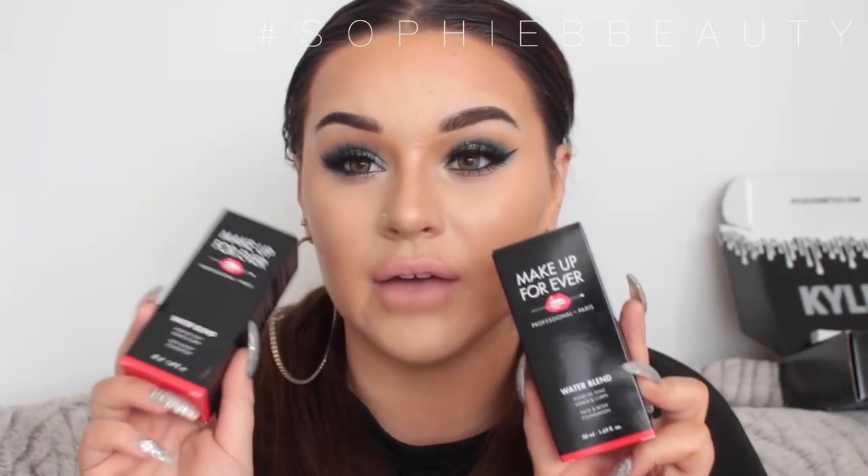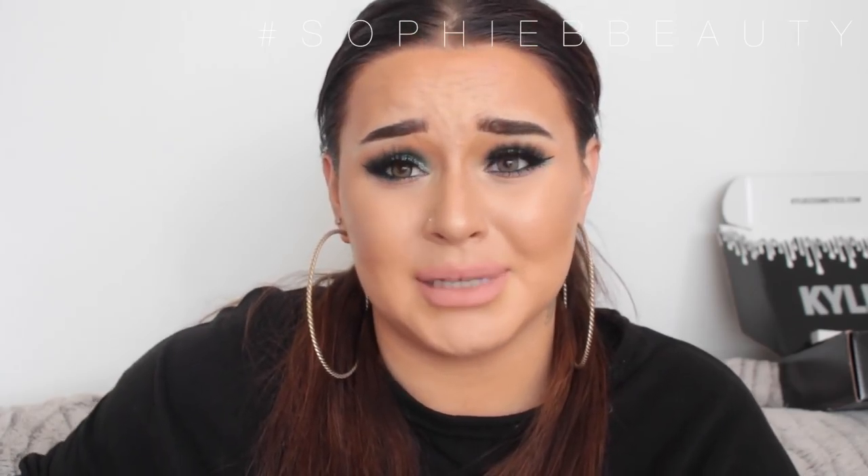The next things are foundations as well. Foundation is my favourite part of makeup — I'm obsessed with foundations. These are the Make Up For Ever Water Blend Face and Body Foundations. I have two shades because in every Make Up For Ever foundation I always get two — Y405 and Y415. I picked these up because we recently got a Make Up For Ever stand in Debenhams on Market Street in Manchester. I haven't used them yet even though I've had them since September and we're now in November, so I do need to play with them.